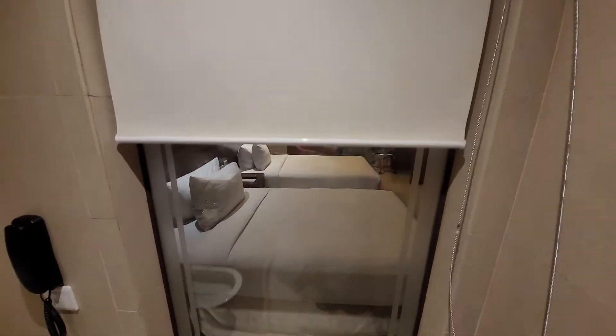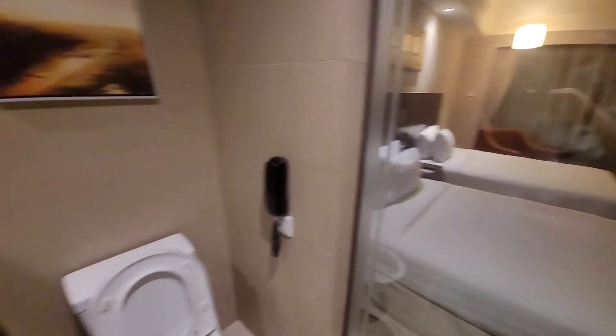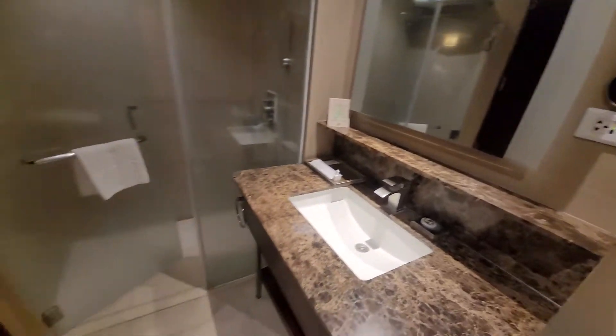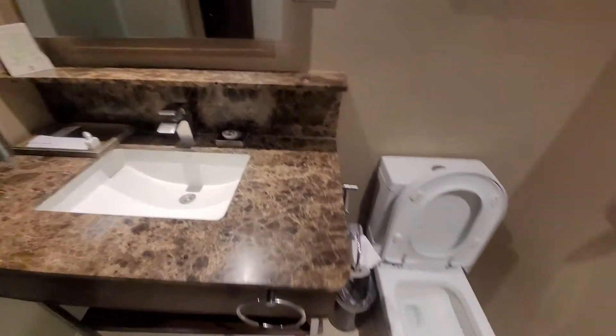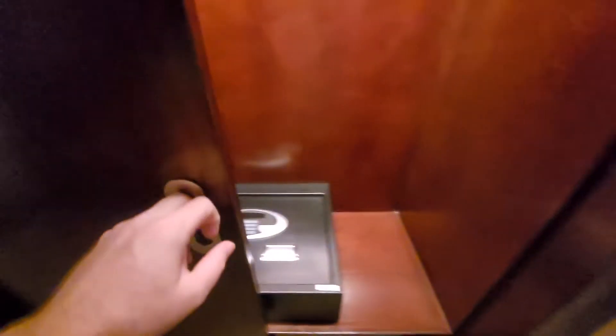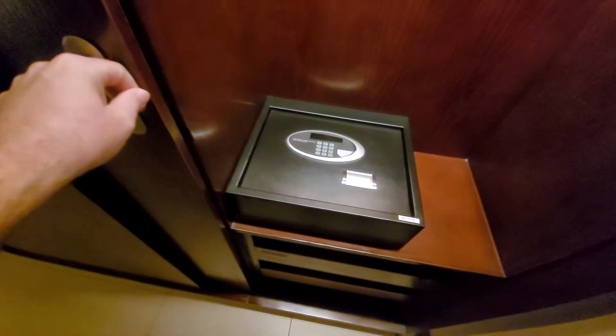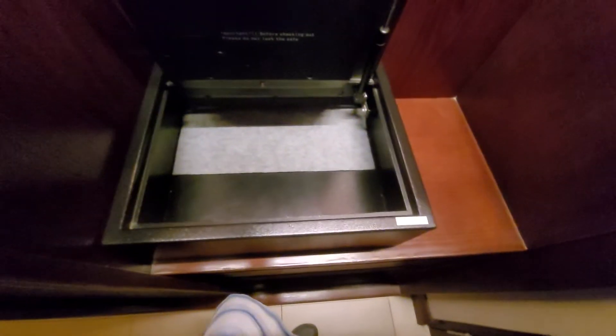It has a window to look through from the bathroom, and a glassed shower in the bathroom. There is a safe here in the closet, a decent size safe. Not the biggest, but I think you can fit most laptops in there, so that's good. Always something I like to have.